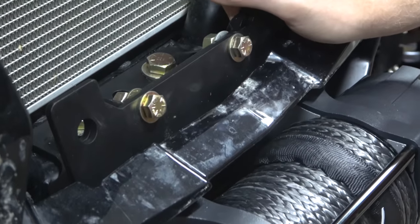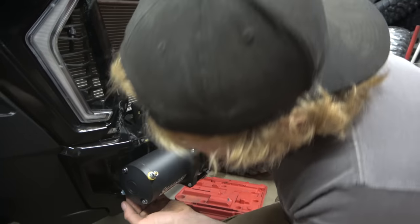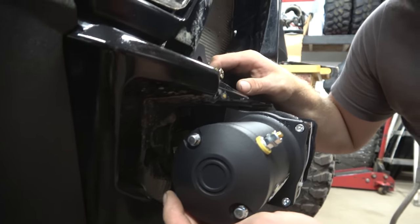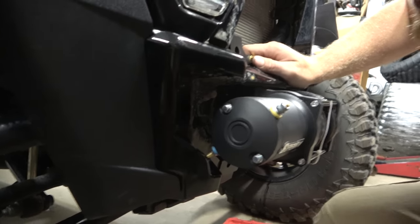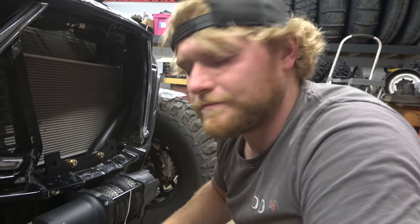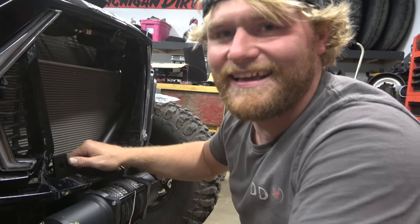Two bolts right there holding it in place - that's where the bumper is mounting to. The cables are pretty close to the plastic, so we decided to run our cables now instead of trying to fight through it later. We'll get them zip-tied, then finish putting the rest of the hardware on. We're here for trial and error, not just a polished how-to.